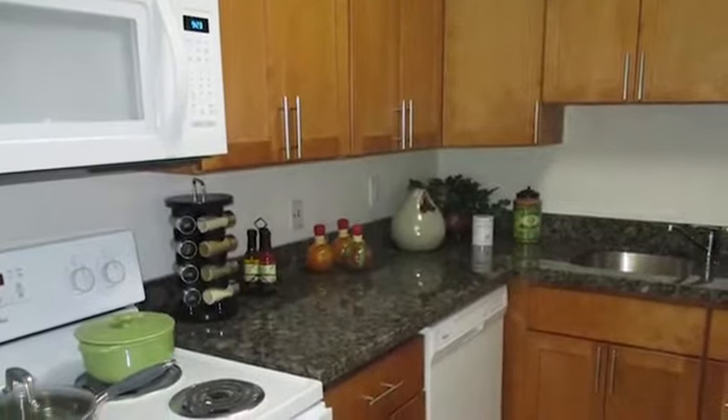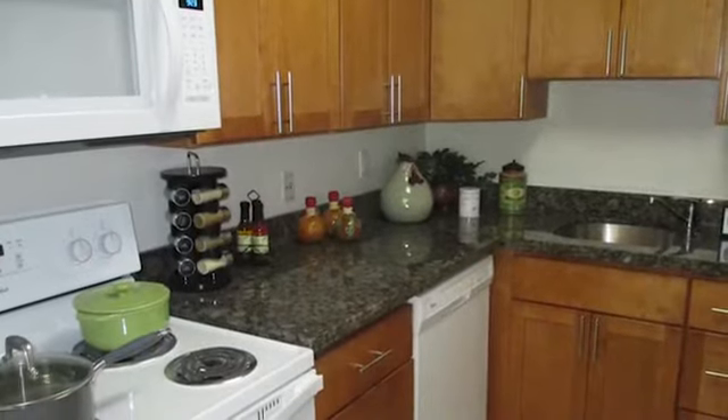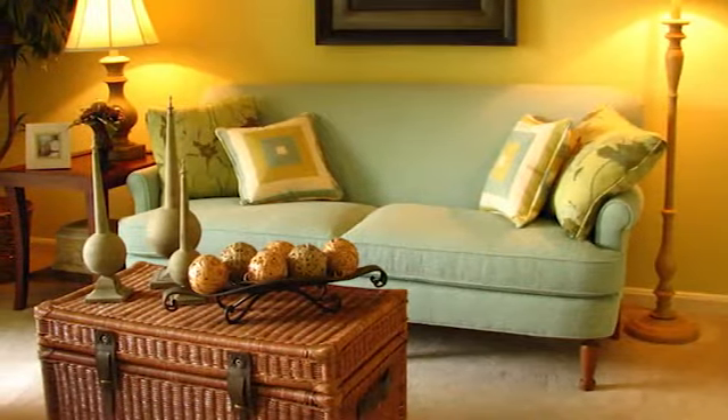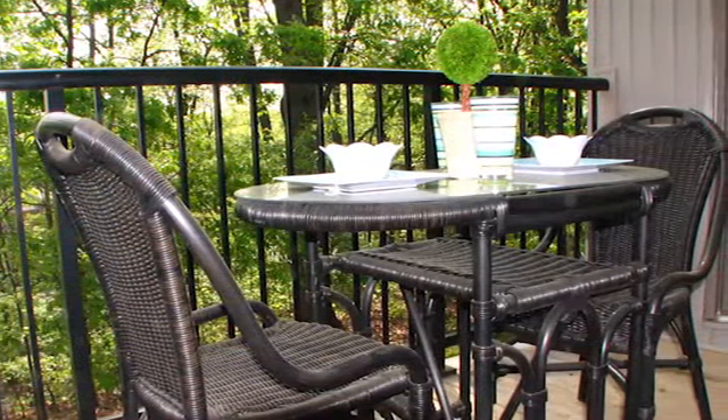The kitchen is perfect for creating meals you'll be proud to serve and features a frost-free refrigerator with ice maker, dishwasher, microwave and more. The bedrooms are spacious, quiet and comfortable, and the living areas were designed to be warm and inviting. Enjoy a sunrise breakfast or an afternoon nap on your private patio or balcony.